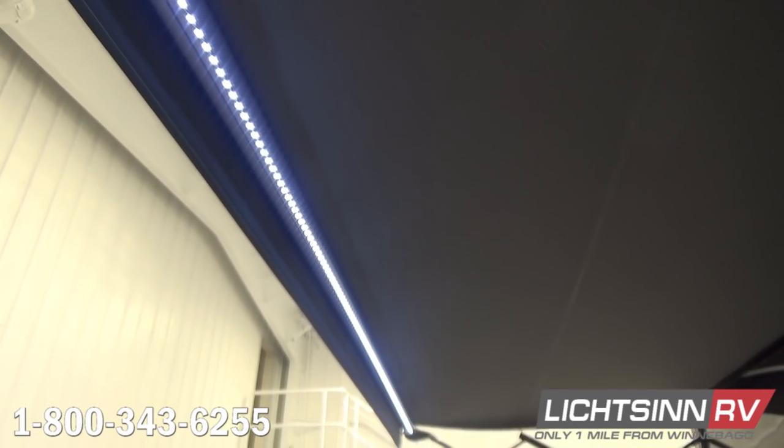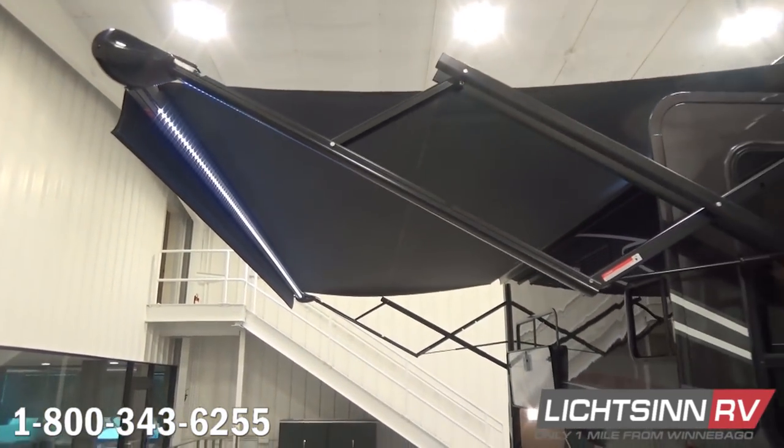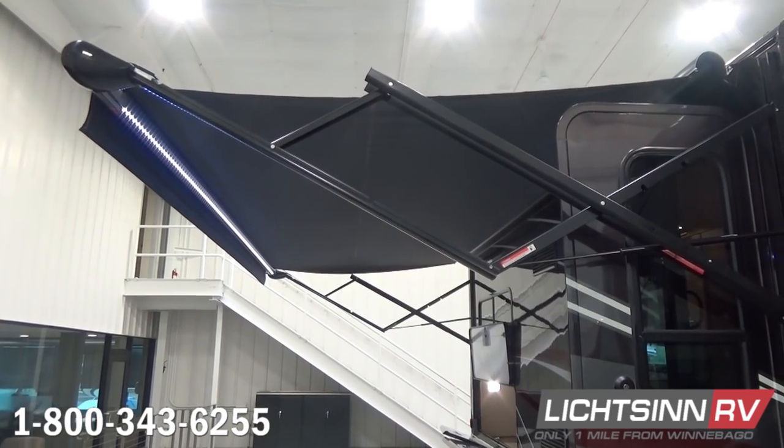This is an oversized 16-foot powered patio awning. It does include the upgraded acrylic fabric along with a weather guard, and it also includes dedicated LED lighting.